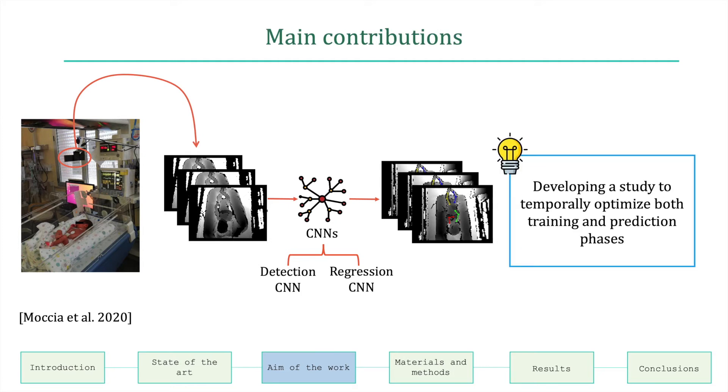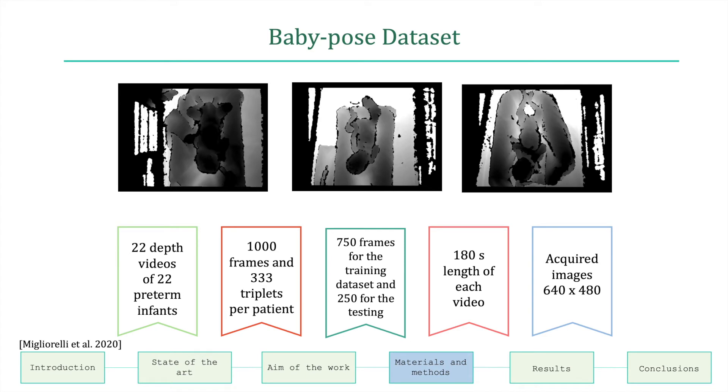The study proposed in this work comprises a larger and more complex dataset. The baby pose dataset consisted of 22 depth videos of 22 preterm infants acquired in actual clinical practice. For each patient, 1,000 frames were annotated and 333 triplets were considered. The total amount of frames is split into training and testing datasets. Each video had a length of 180 seconds and the image size was 640 by 480.